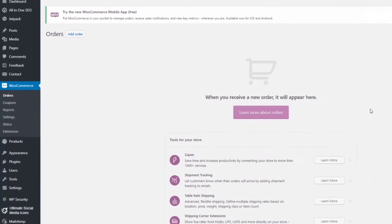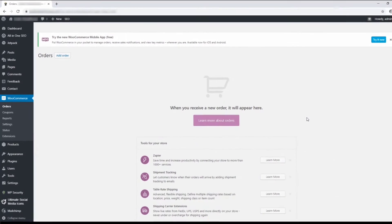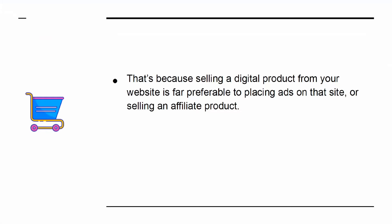WooCommerce is an online shop that is a plugin for WordPress. It also offers one of the best ways to monetize your website. That's because selling a digital product from your website is far preferable to placing ads on the site or selling an affiliate product.